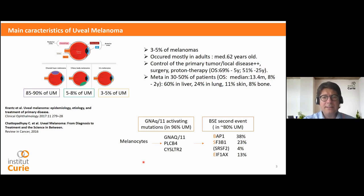Uveal melanoma is a rare disease, less than 600 cases per year in France, representing also less than 5% of all melanomas. This tumor occurring in the eye is mostly located in the choroid layer, followed by the ciliary body and the iris. The primary tumor is a local disease and under the control of surgery and proton therapy.